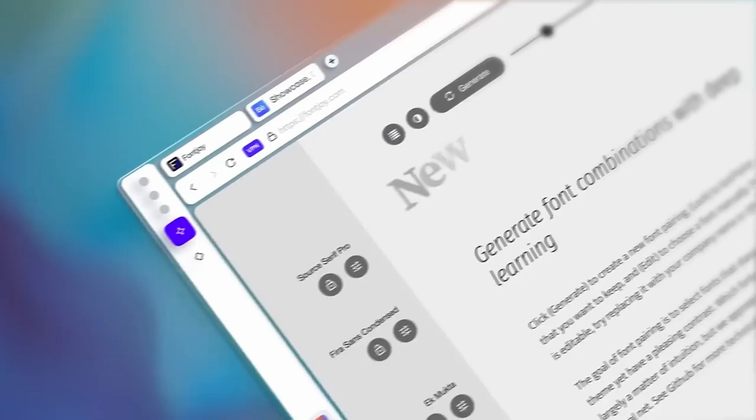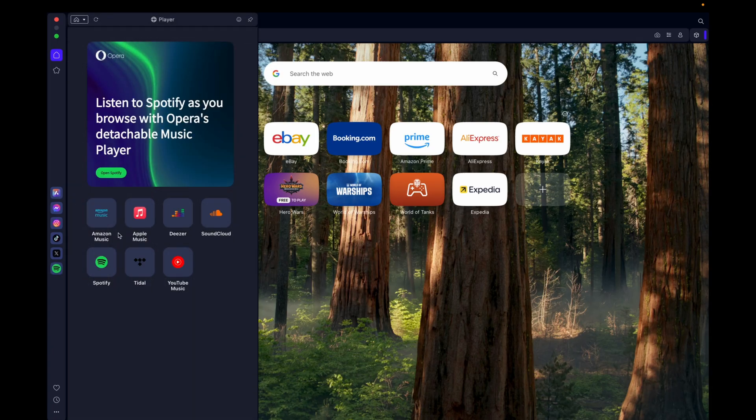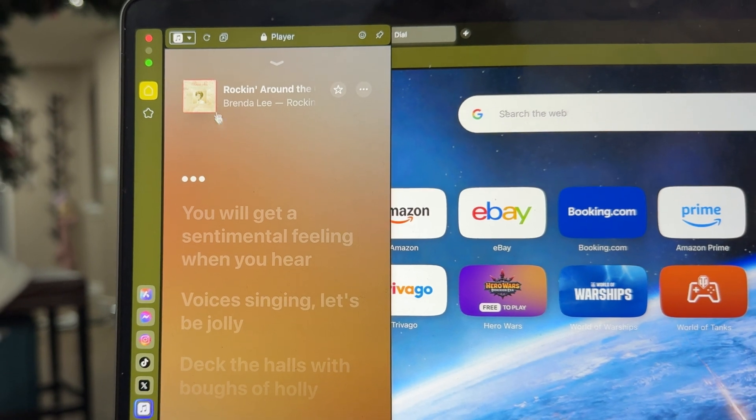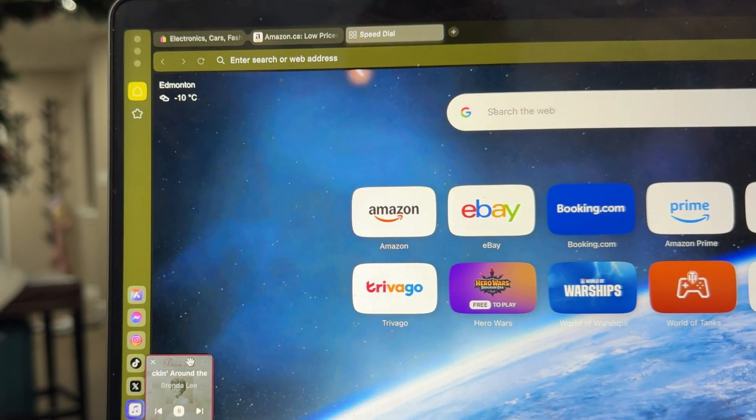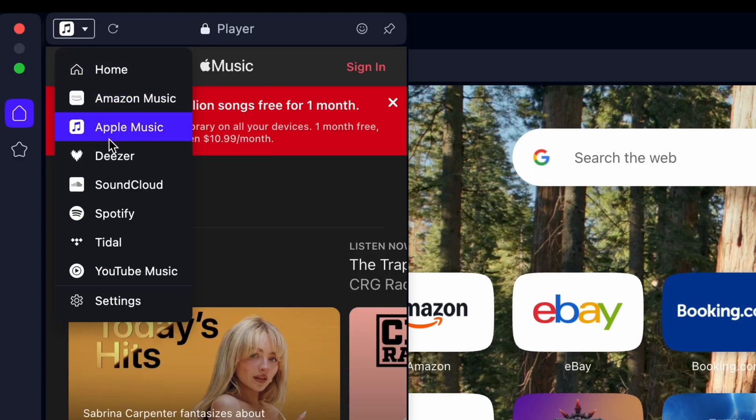Packed with built-in features and designed for today's connected world, you can control your music and videos without skipping a beat. With Opera's built-in player, you can connect to six streaming services: Spotify, Apple Music, YouTube Music, Deezer, Tidal, and even SoundCloud.